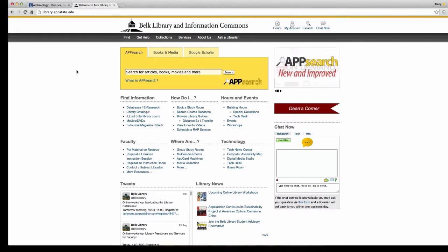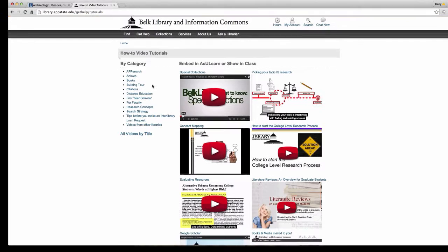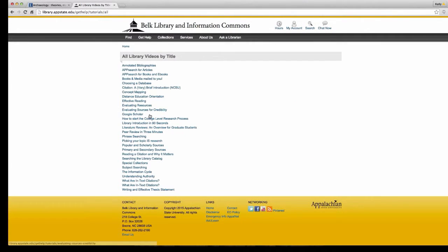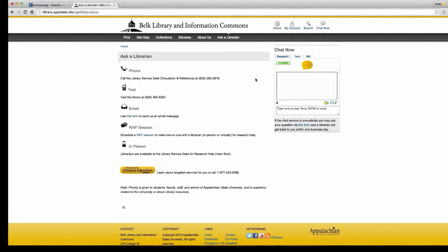The most important thing to take away from this webinar is that you always have help available. Please use it. Click the Get Help button and you'll see quite a few options. You can check out our how-to tutorial videos — they are short and packed with information — covering how to use Google Scholar, evaluate resources, choose a database, get books mailed if you're a DE student, and how to do annotated bibliographies. You can also contact us by calling, using the chat box, texting the library, emailing, scheduling a WRAP session, or coming in person.